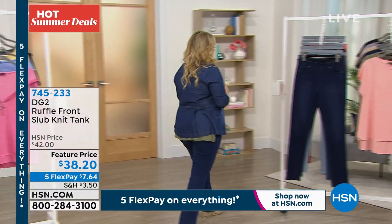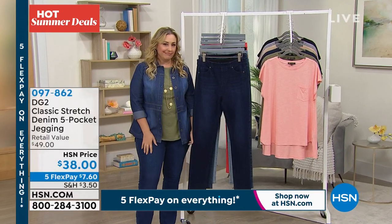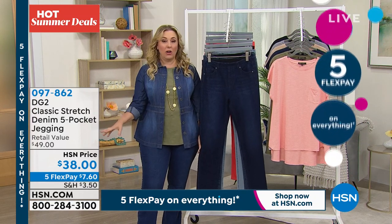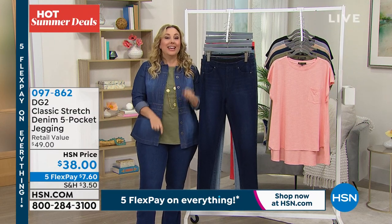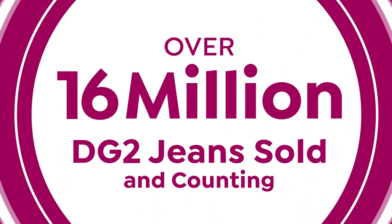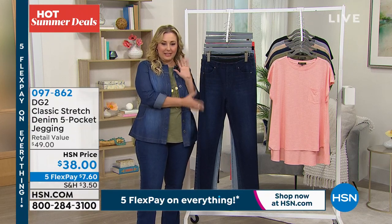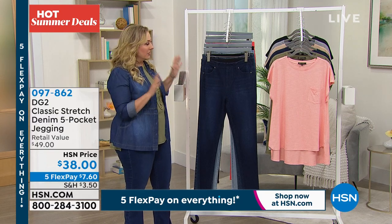So we talk about this brand that launched in 2012. Over 16 million jeans have been purchased. They're not available at department stores, this and that — only here at HSN. 16 million and counting, sold right here at HSN. I mean, that is a super big deal. And here's why — it's this. This is the classic stretch five-pocket jegging, here it is in the indigo.